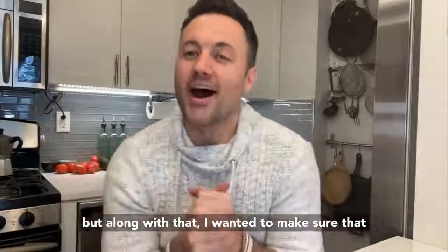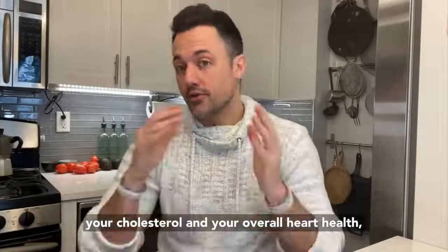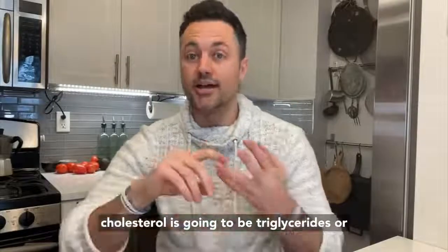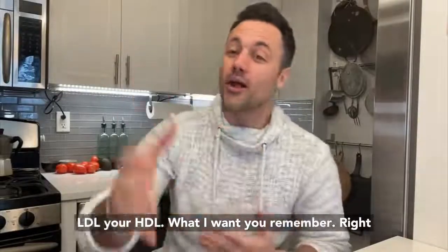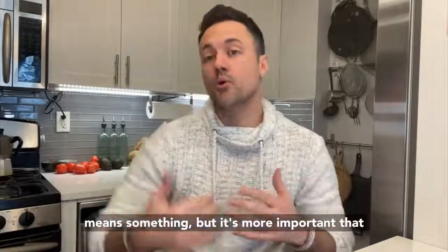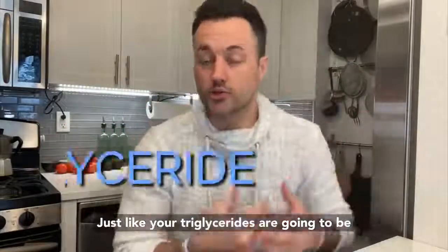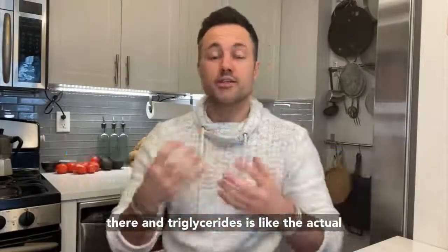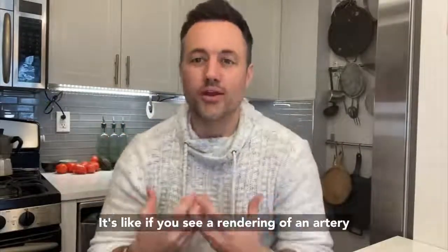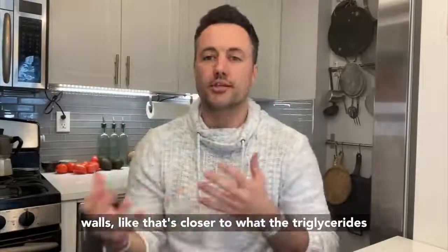I wanted to make sure that you have an understanding of how to improve your cholesterol and your overall heart health. You're going to see things like your total cholesterol, triglycerides, your LDL, your HDL. Triglycerides is like the actual stuff you can see floating around — like if you see a rendering of an artery and you see the yellow stuff around the walls, that's closer to what the triglyceride is going to be.